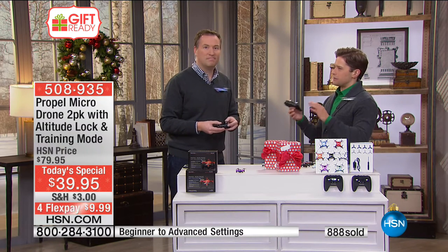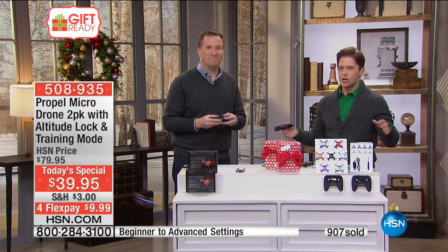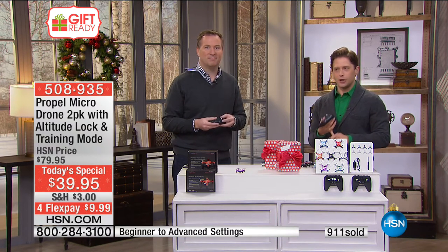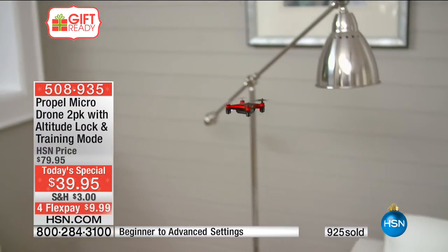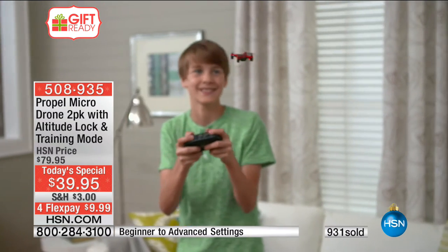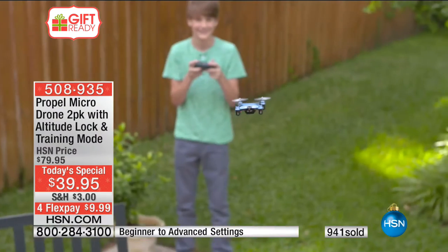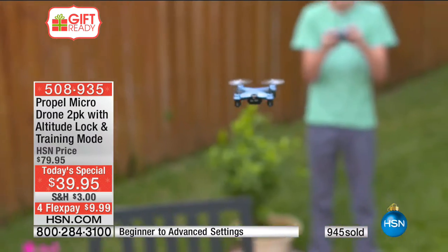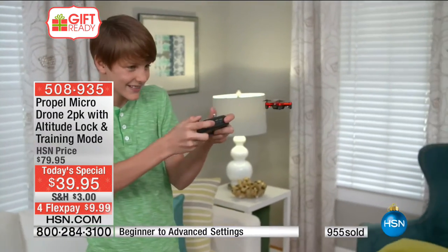Think about kids in transition — five-year-olds, six-year-olds — who want to play with the big kid toys. You don't want to put a $200 drone in their hands, but you want something that feels at their level. This is it. This is the chance to give them their first remote-controlled toy — their chance to get up off the sofa and go into the backyard.